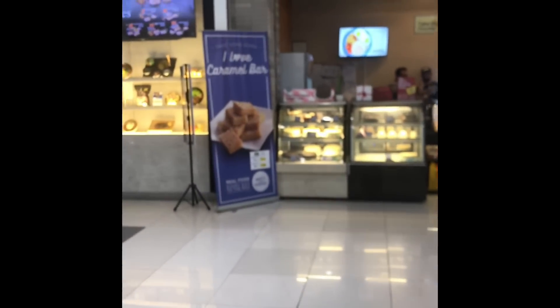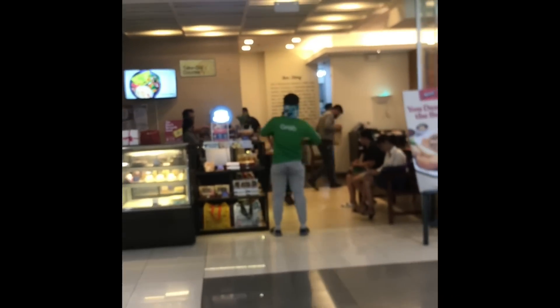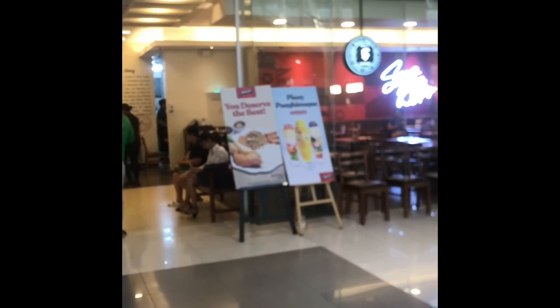Hello everyone, we are here in SM Calamba and we are at Max's Chicken. Welcome to the Philippines. Today we are in Max's Chicken in SM Calamba City and we are going to try some halo-halo here. This is going to be a really short video.